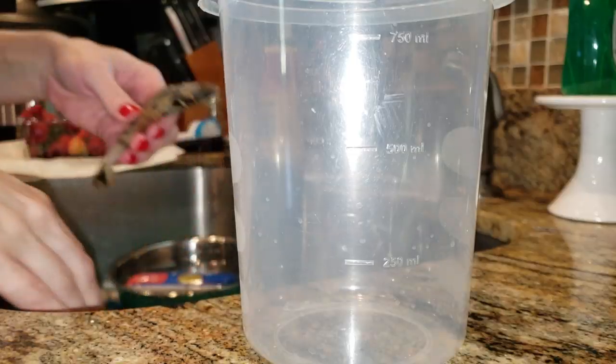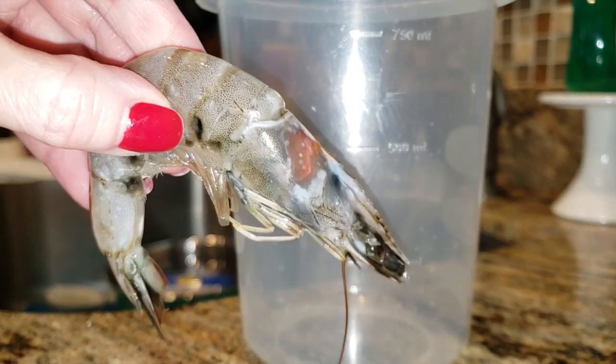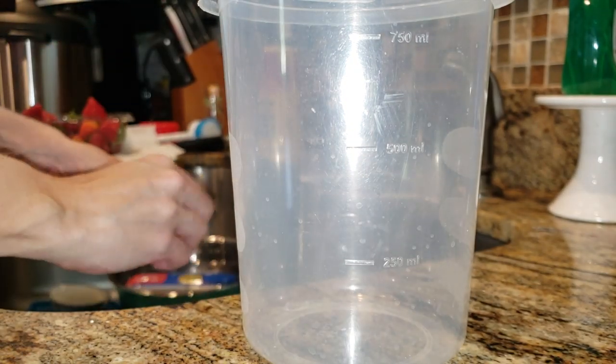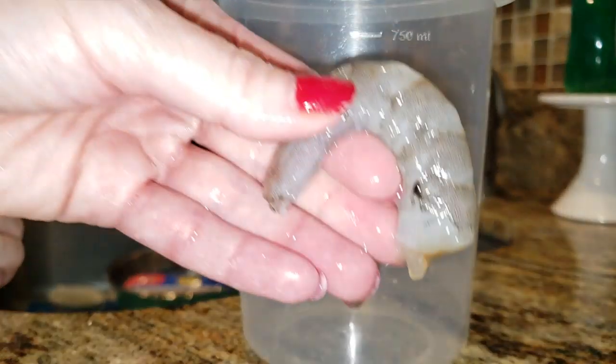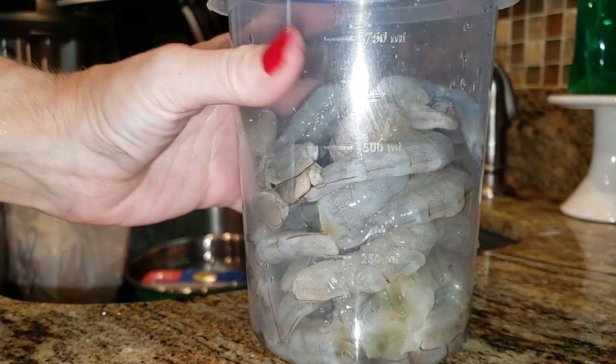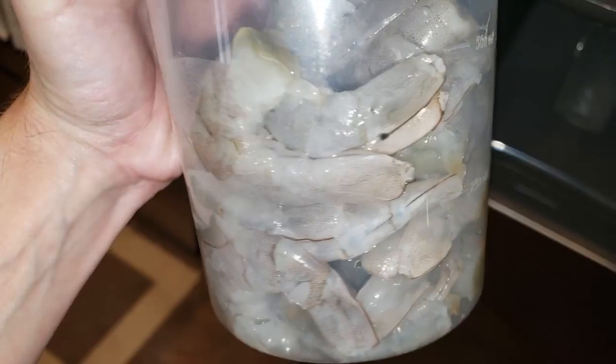Now we're peeling some shrimp. I live in Southern Louisiana, and when a shrimp sale goes on, this girl is all about that life. I picked up about two and a half pounds of head-on shrimp and I'm peeling them so I don't spend 30 minutes doing it throughout the week. It takes me forever because I'm very meticulous about it. If you can ever pick up fresh versus frozen, do it — the taste is outstanding.